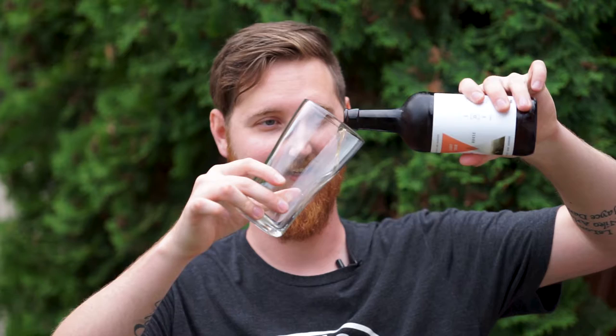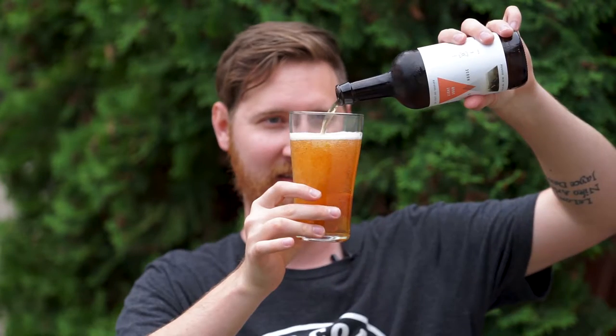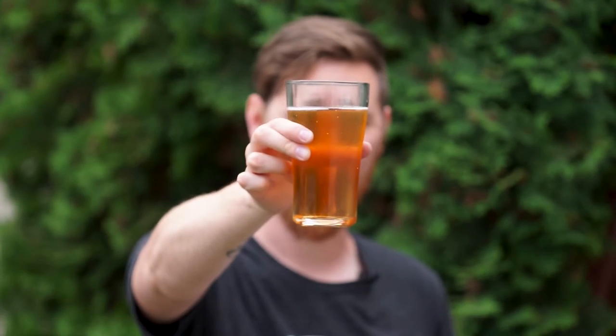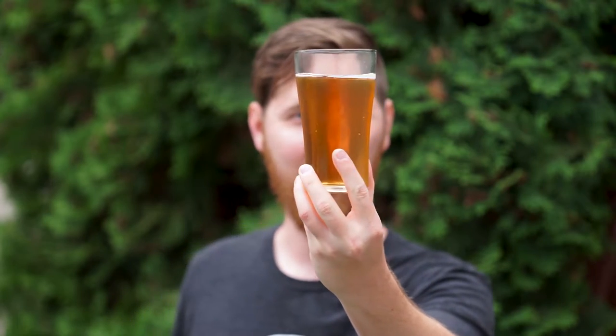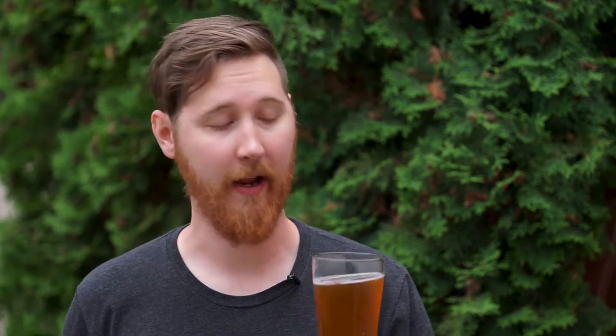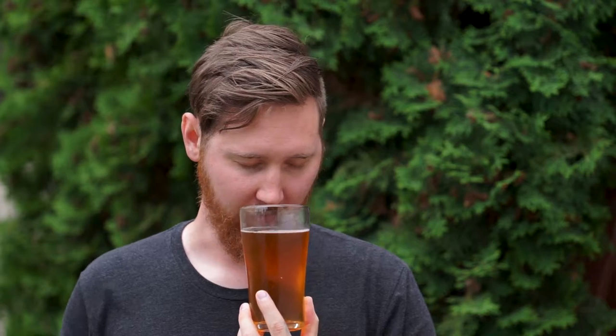Finally letting it breathe — look at that. Beautiful light color, a lot of clarity to it, a decent amount of carbonation — a lot more than what the dark sour had. And it just smells wonderful.